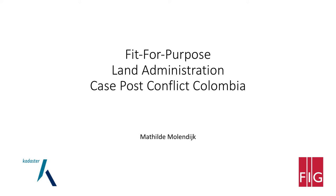Land registration is very important because it gives people legal security to their plots of land. People are also more inclined to invest in their land once it has been documented in existing systems. One of the things that stands out in this peace treaty is that Colombia wants to have full coverage of land administration within seven years. You can imagine that is a huge task — if you continue the traditional way, it might take many decades.